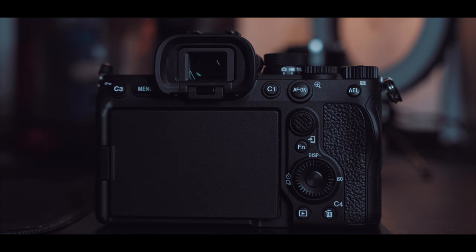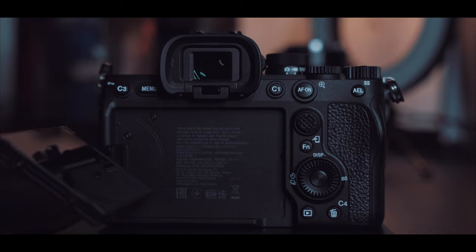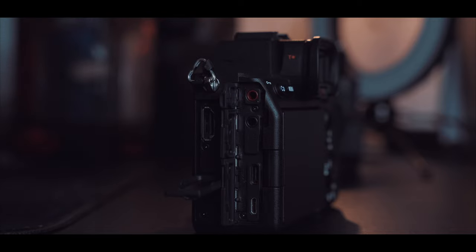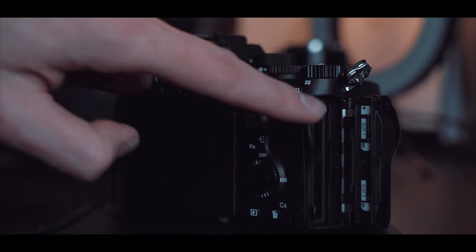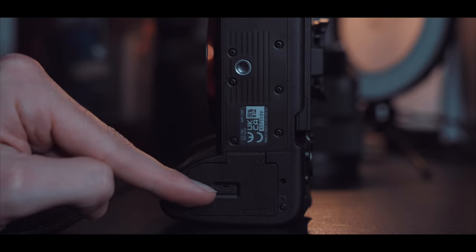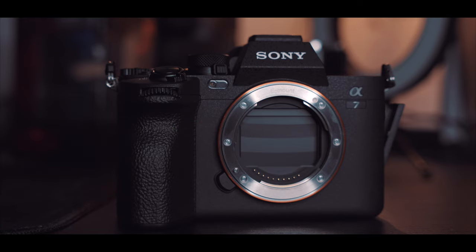Under the main dial we have another switcher to easily choose between photo and video mode, and we have a slow motion option. There are customizable buttons — one, two, three, four — which is great. We have a spinning dial and a joystick to choose your focus point, a flippy screen, and ports for microphone, headphone, USB-C, micro USB, and full-size HDMI. The memory card slot holds two cards, so you can record and have a backup. The first slot also supports CFexpress cards.